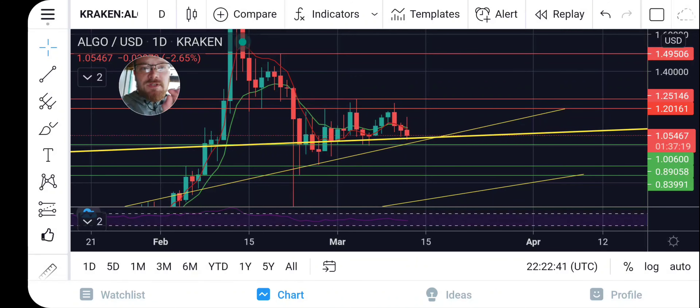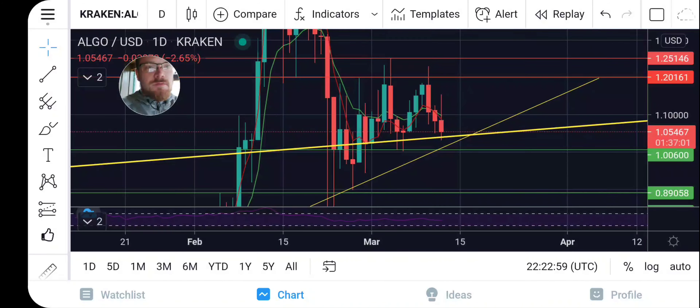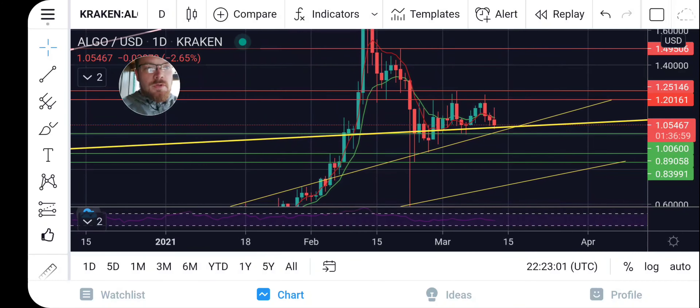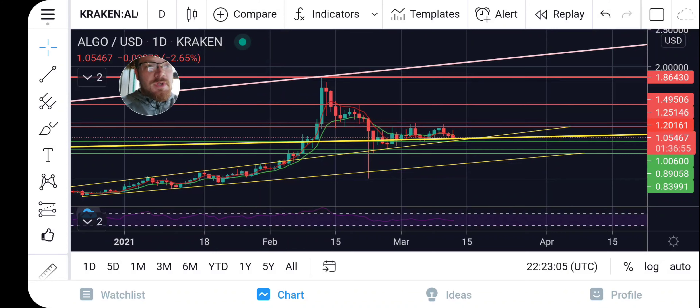In my opinion, this is a critical moment for Algorand. If this support does not hold, we will most likely come fairly low — possibly into the 80s. But if this support does hold, then I do believe we could absolutely have a wonderful move to the upside.